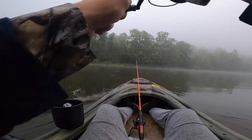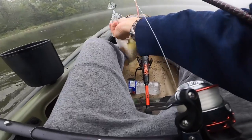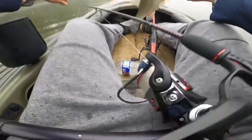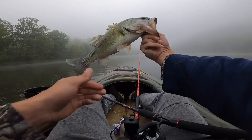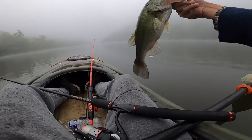Buzz bait — got him! Look at that, nice fish off the buzz bait. Sweet — that's probably right at two pounds. We'll take it. Let's go ahead and get this guy back in the water.